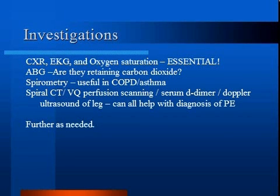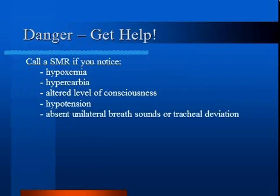As mentioned previously, there are numerous causes of dyspnea, but this approach should help you consider the commonest and most serious causes you need to rule out. Call a senior medical resident if you notice any hypoxemia, hypercarbia, or altered level of consciousness.